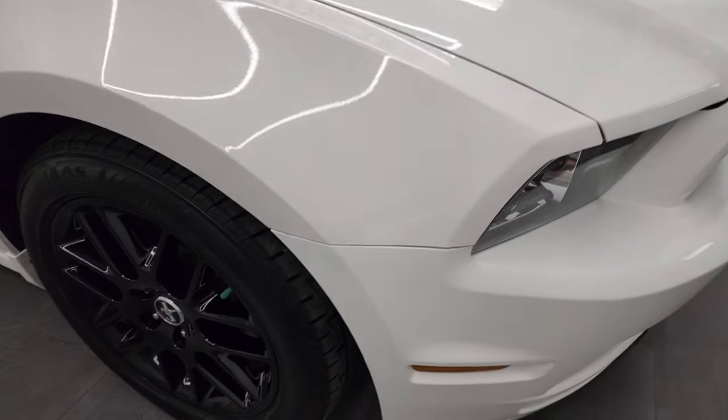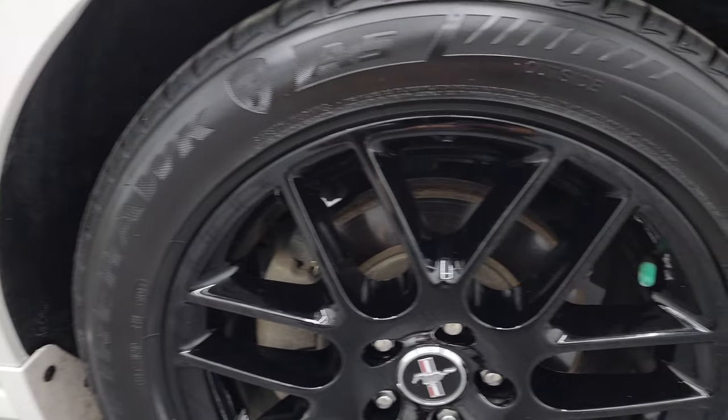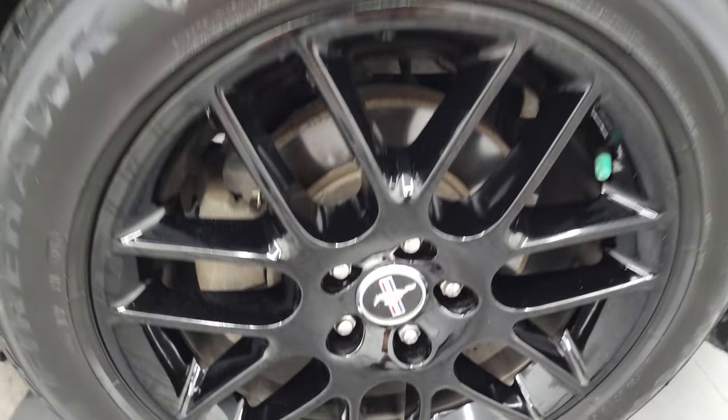The passenger side front fender is in very nice condition too, and the passenger side front rim has no scuffs or scrapes. Looks really good.